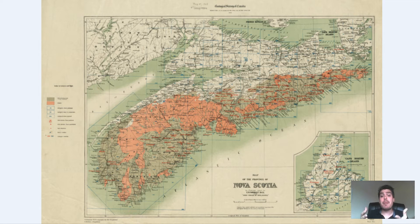Right in front of me I have a vintage map of Nova Scotia — more specifically, a geological survey of Nova Scotia. What this map does is it shows you mineral deposits, and it even shows you gold deposits. So for my fellow metal detecting friends out there, this might be a very useful map for you, especially if you're in the Nova Scotia, eastern Canada area.